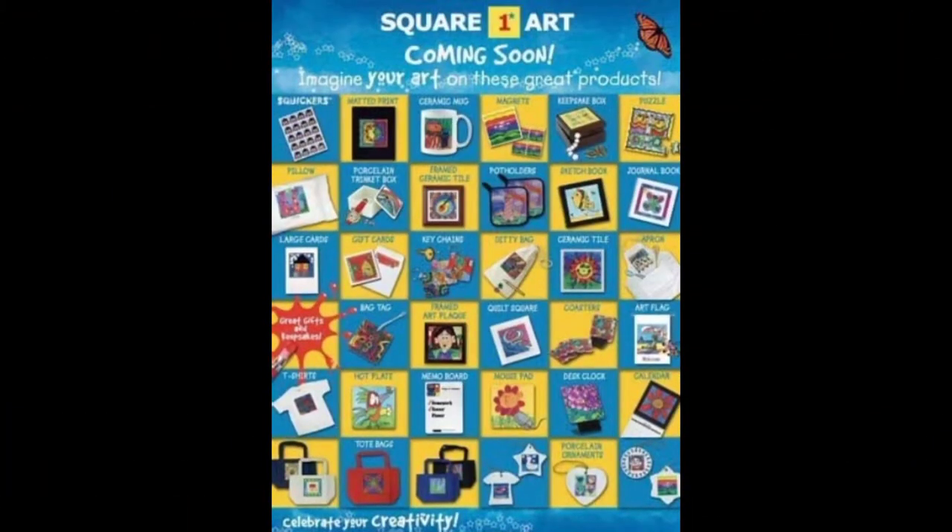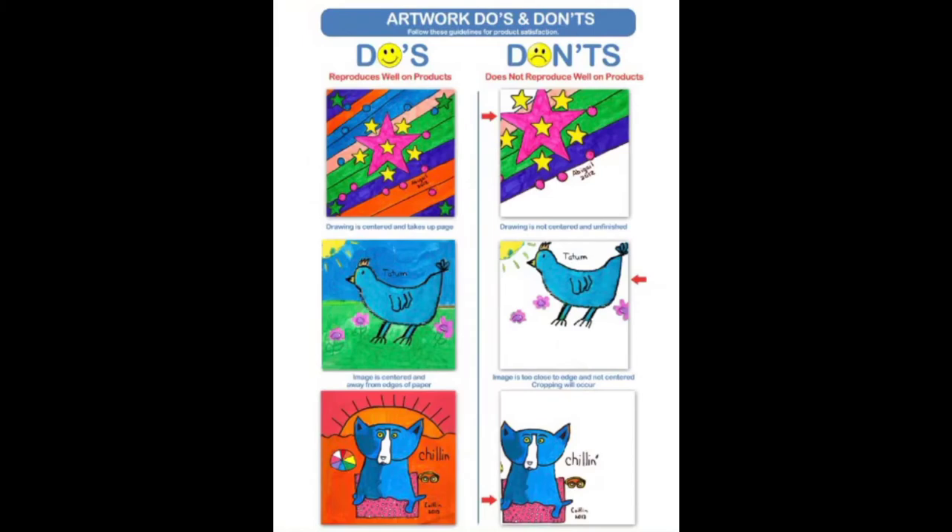These projects are all going to be for a fundraiser that we do at our school — it's called Square One. They will send you free sticker sheets of your art, and you can also order other things too. Here are a few do's and don'ts: try to fill up your papers with beautiful colors, don't make any images too close to the edge, don't forget to include your name, and don't break copyright laws — that means don't steal other people's artwork.